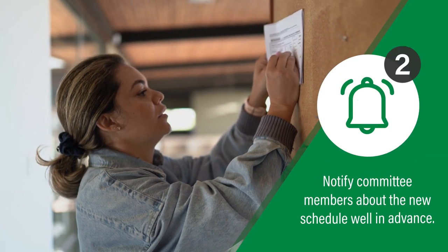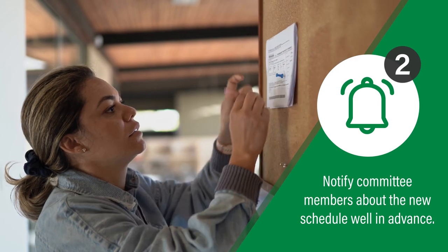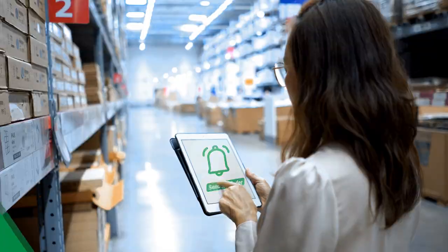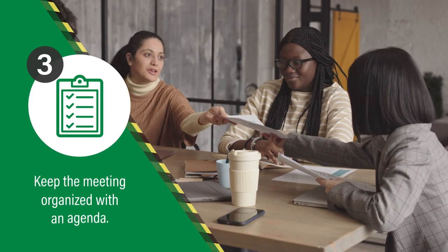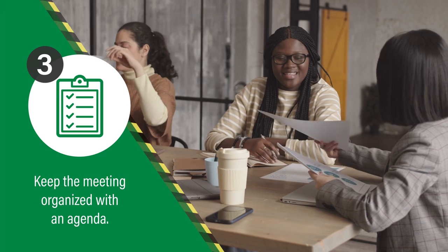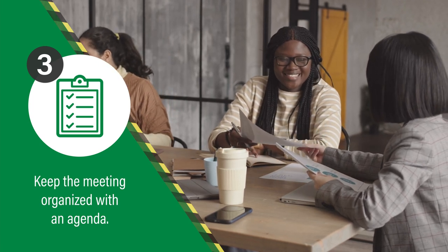Post the meeting schedule on the internet and notice boards and add it to the members' electronic calendars. Send reminders a week in advance. Create an agenda that includes all items submitted by employees — remember, all employees have the right to participate in issues that could affect their health and safety. Share the agenda with the committee at least one week before the meeting so that everyone is aware of the priorities.